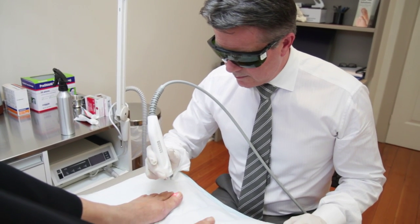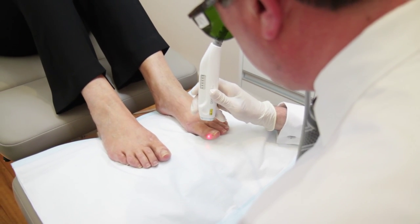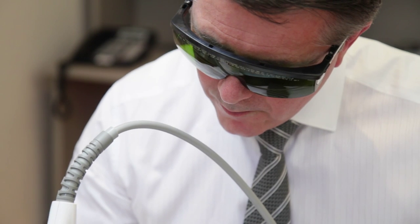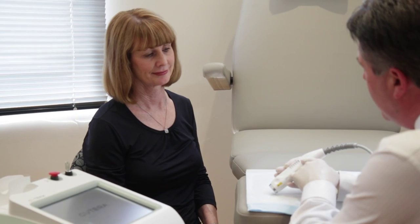The way the laser works to treat fungal nail infections is we gently heat up the nail bed and the nail plate to a temperature of 40 to 42 degrees, and at that temperature most fungus, most of the time, will die. The great thing about the laser is there are no side effects — we've treated over 1400 cases now and have had absolutely no side effects at all.